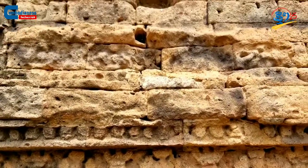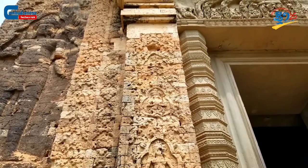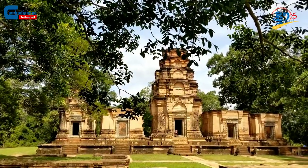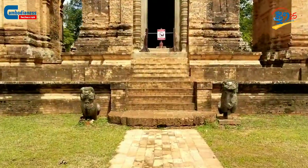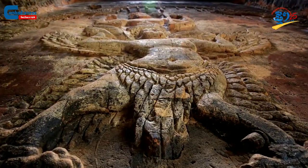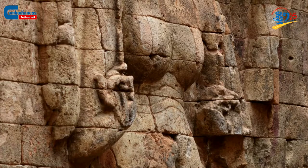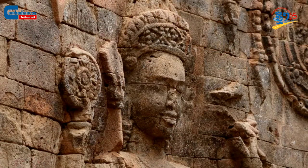Among all of the temples built of clay, Kravann is a special piece of architecture due to the fact that it is built on a flat plain and has five towers symmetrically lined up next to one another. Most importantly, pictures and illustrations were carved directly onto the temple, meaning mortars were not used to secure or add on top of the carvings like other temples did.